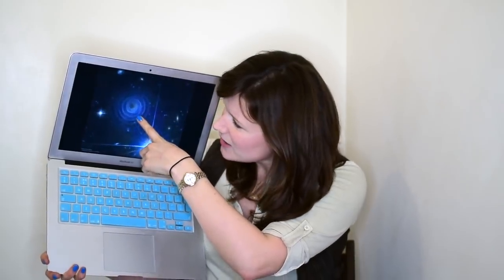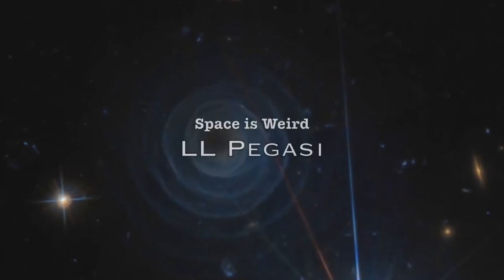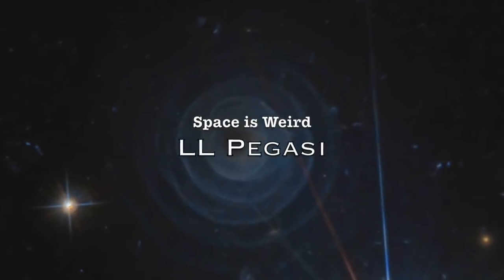This thing here — it looks like a galaxy, right? Like this weird, ghostly, dusty galaxy. But it's not a galaxy. It's a star in our own Milky Way that's about 1,000 light years away. It's called LL Pegasi, or AFGL 3068, and it looks like this.